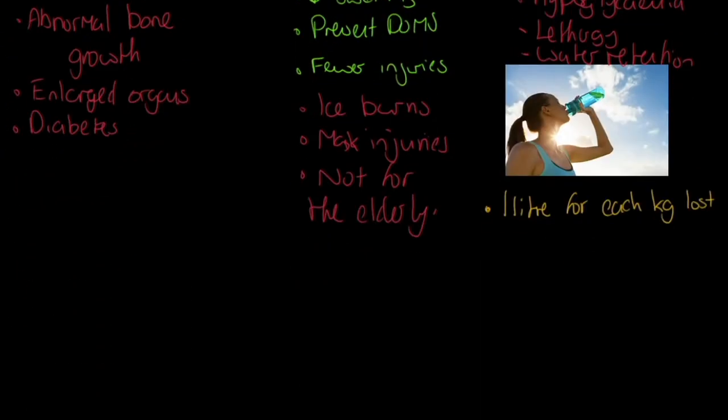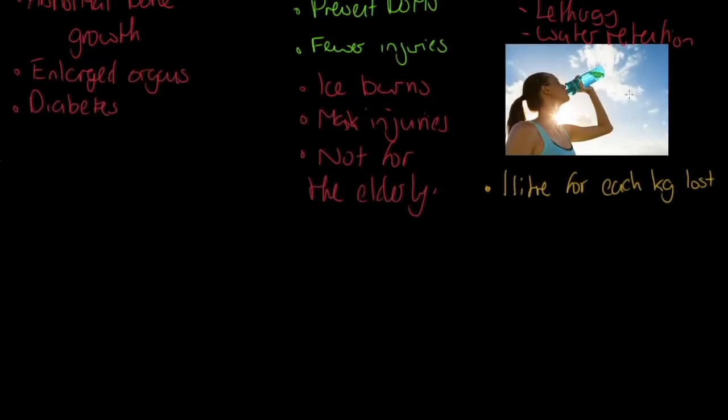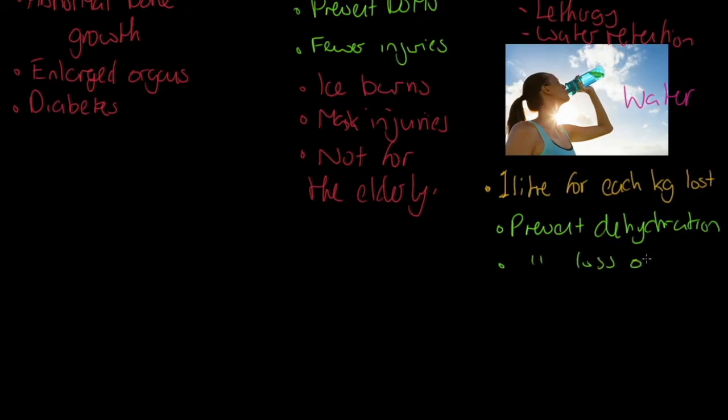Water retention can cause bloating or gastrointestinal problems — those are some of the drawbacks of glycogen loading. Moving on to rehydration: we need to take on board one litre of water for each kilogram of mass lost in sweat. The positives are that we prevent dehydration and prevent the loss of electrolytes.